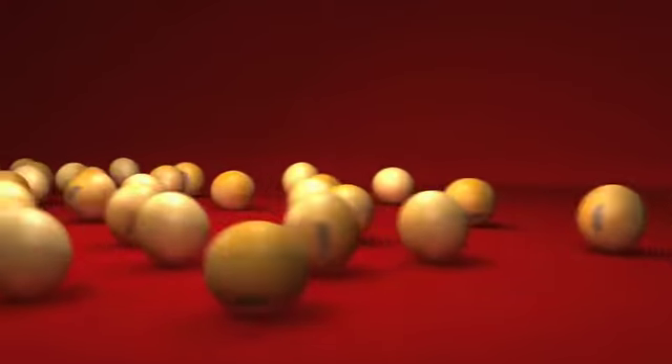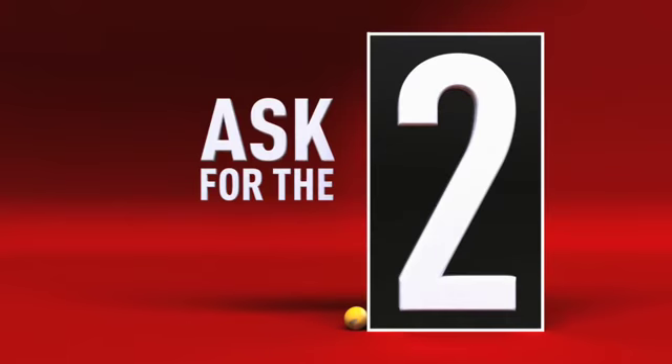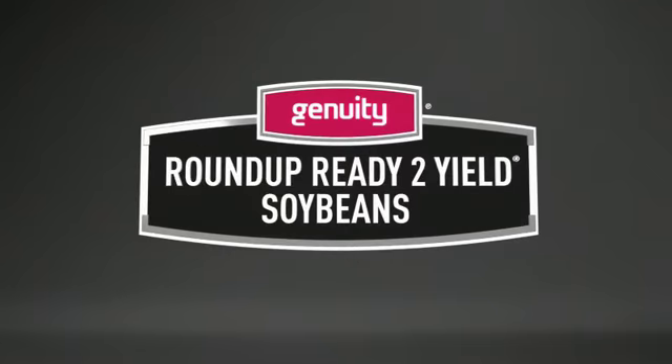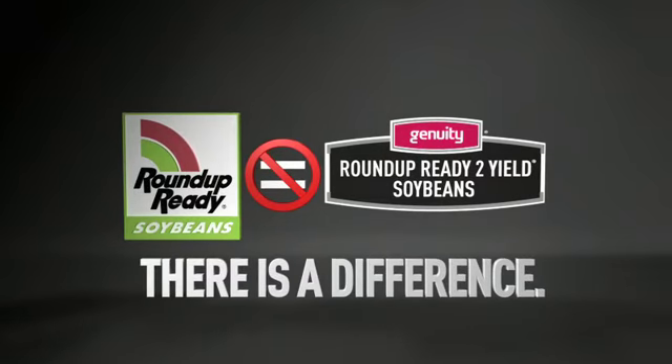You can plant the trade technology that's leading the way to higher yield potential. Just ask for the two — Genuity Roundup Ready 2 Yield Soybeans. Some farmers think Roundup Ready Soybeans and Genuity Roundup Ready 2 Yield Soybeans are the same thing. But there is a difference.